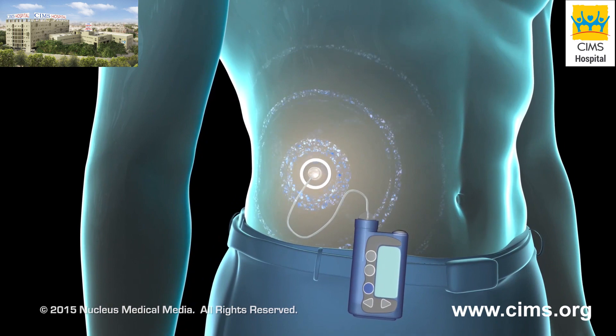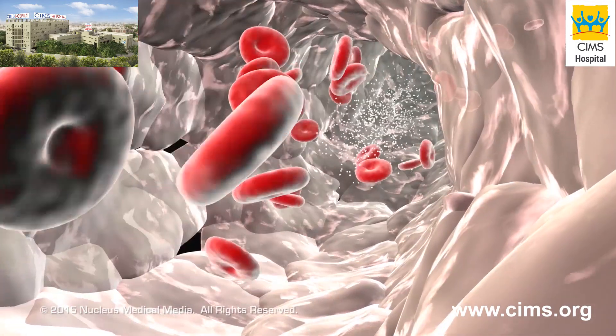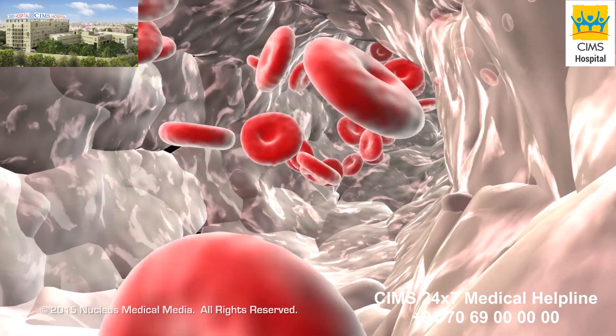An insulin pump can help you adjust your blood sugar immediately. You can also program the pump to deliver larger bolus doses of insulin right before eating to accommodate or cover the amount of carbohydrates you are about to eat.